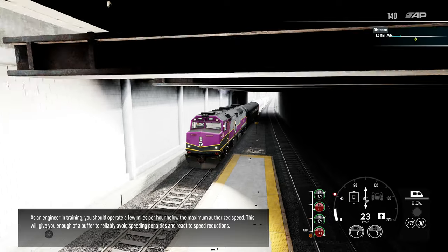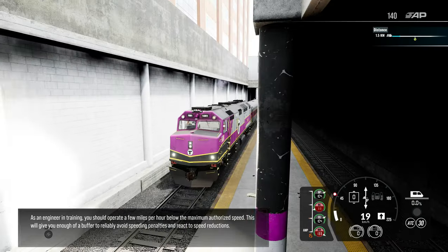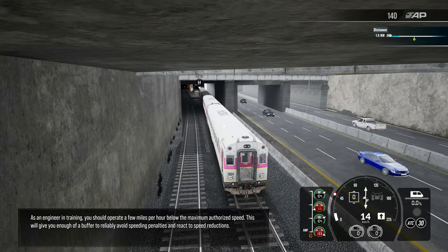As an engineer in training, you should operate a few miles per hour below the maximum authorized speed. This will give you enough of a buffer to reliably avoid speeding penalties and react to speed reductions.